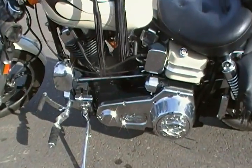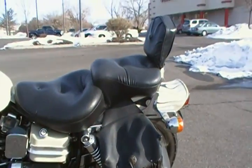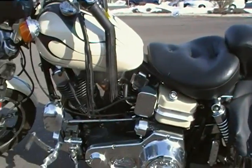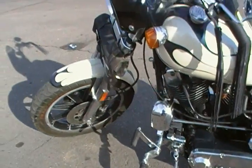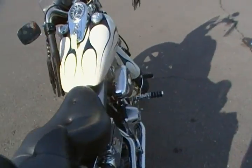I'm going to get you a little bit better picture of some of the chrome stuff here. It's got the leather saddlebags on the back. It's got the rear seat. I'm going to get a picture of the chrome stuff and the pipes here on the other side.